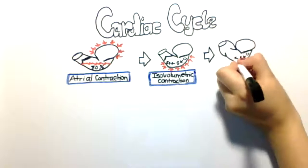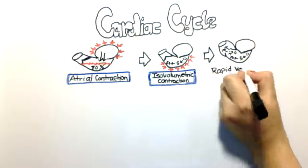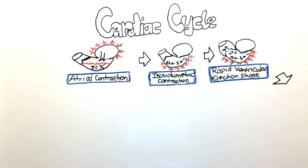In the next phase the ventricle continues to contract. As the pressure builds up inside, it causes the semilunar valve to pop open and the blood rushes out of the ventricle into the aorta. This phase is called the rapid ventricular ejection phase.